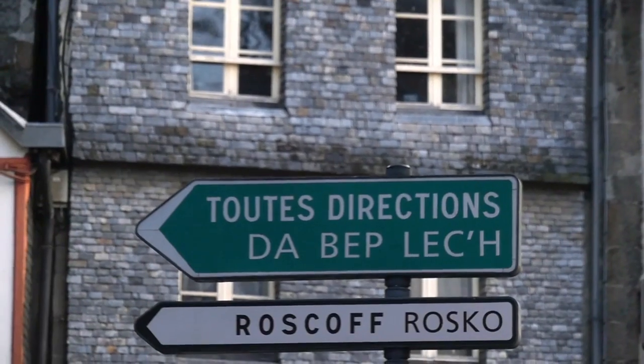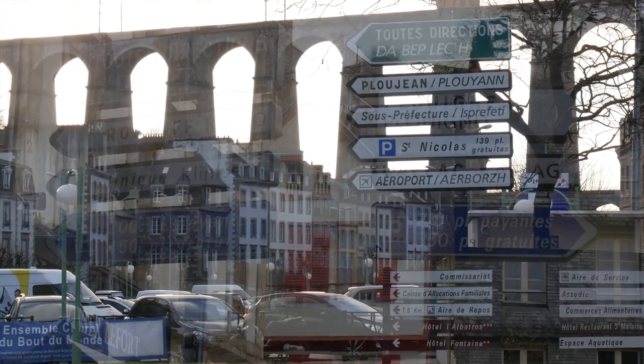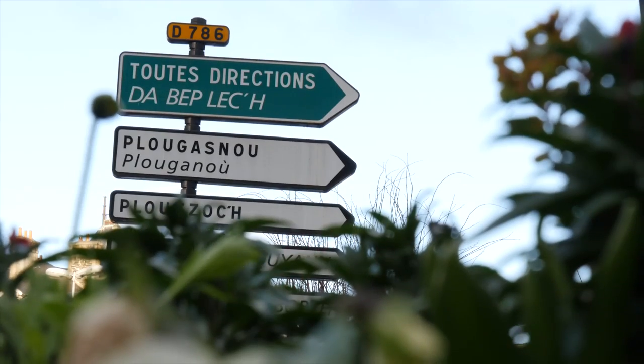One of the biggest concerns for first-time drivers on the continent is driving on the right-hand side of the road. But to be honest, it becomes second nature as soon as you leave the ferry port. Road signs around towns are generally very clear, showing key place names or 'autres' or 'toutes directions', which point to the main road for all other destinations.